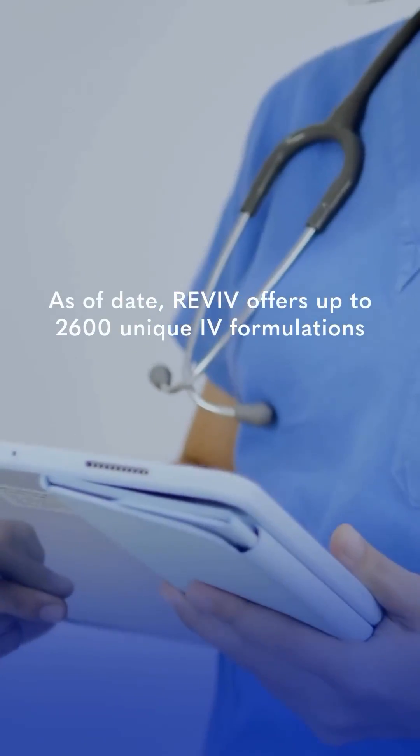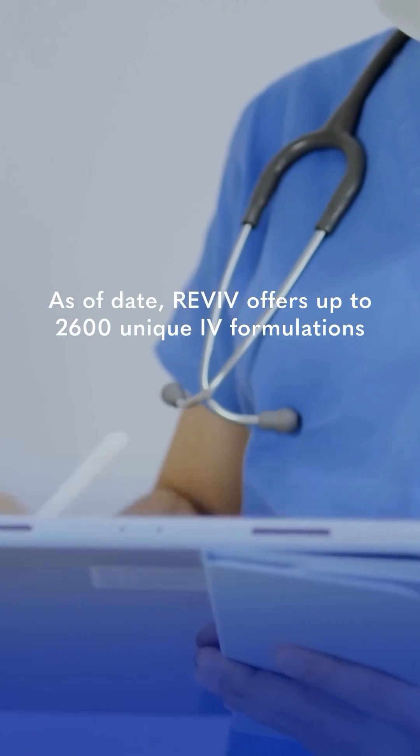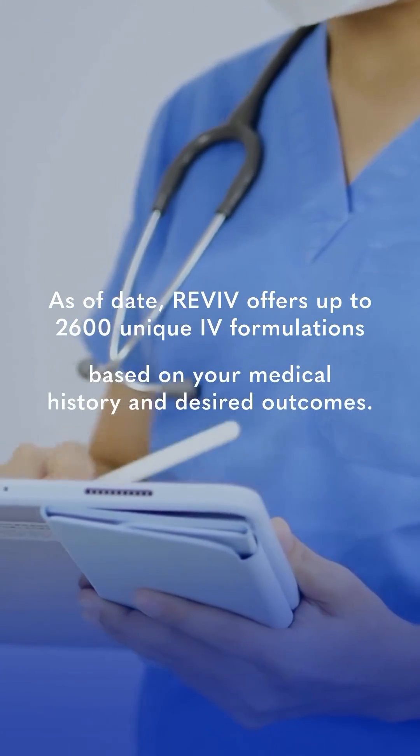As of date, Revive offers up to 2,600 unique IV formula emissions based on your medical history and desired requirements. Visit any of our clinics and get a personalized IV drip just for you.